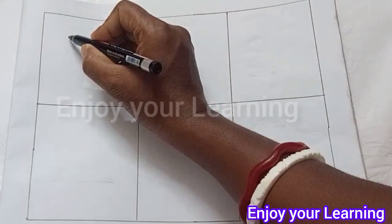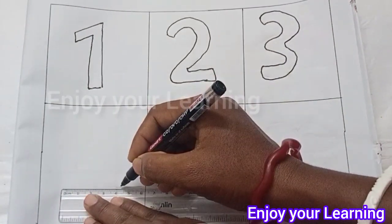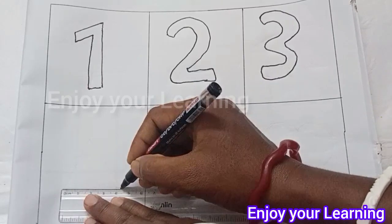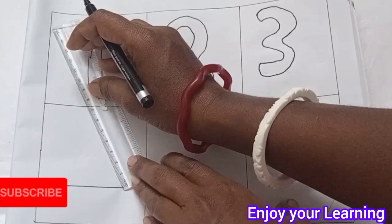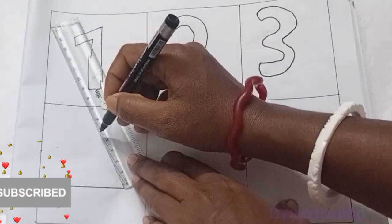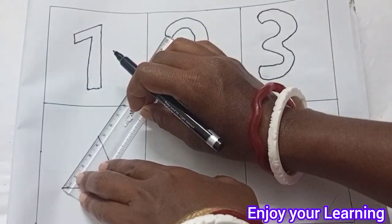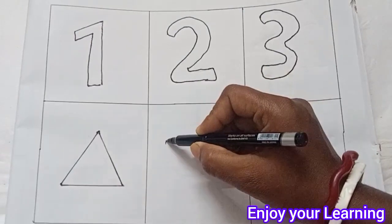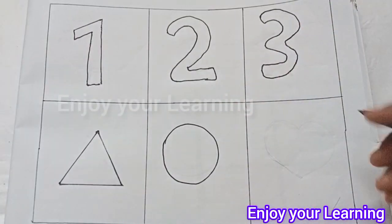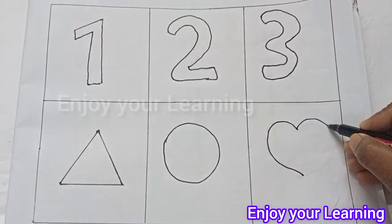Hello Babies! Today learn some numbers: 1, 2, 3 and draw to the shape. Triangle. Circle. Heart.